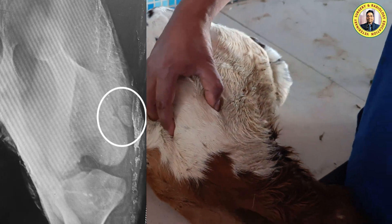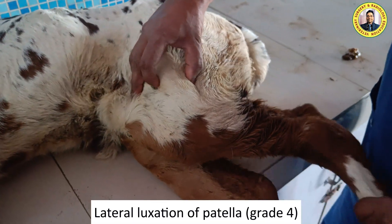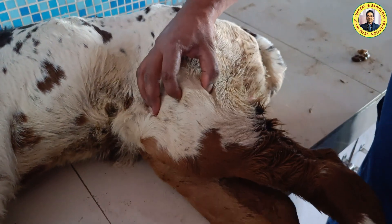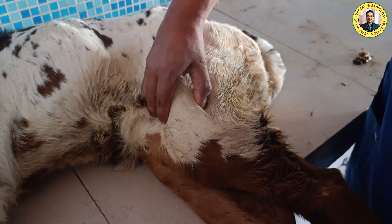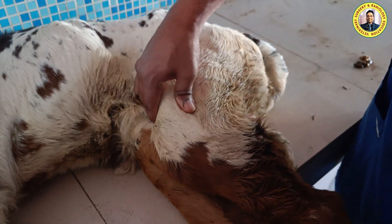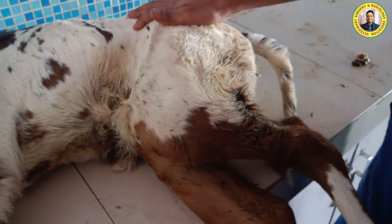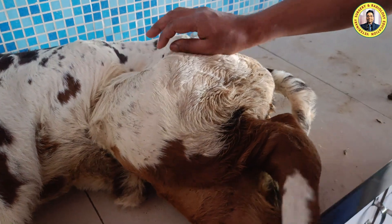This is basically a lateral luxation of the patella, and this is a severe luxation — even by force we cannot replace it back over the trochlea. So this is the lateral patella luxation. The hip joint on this side is normal.